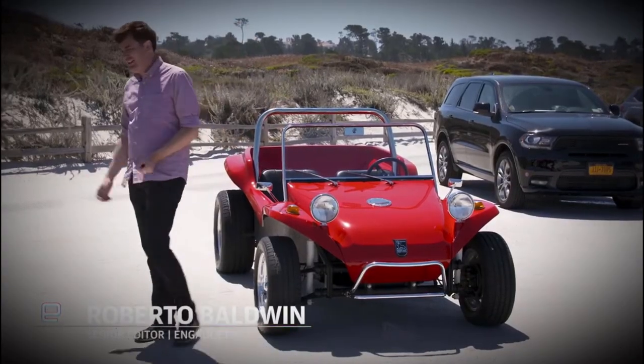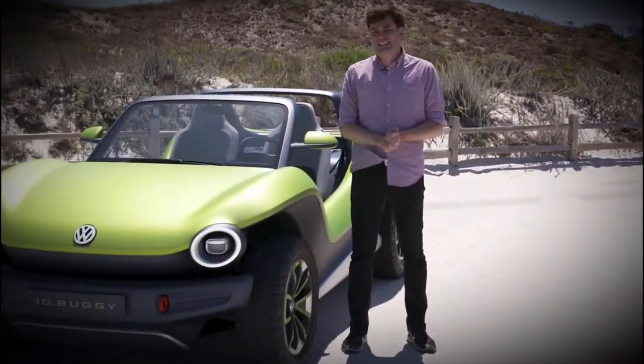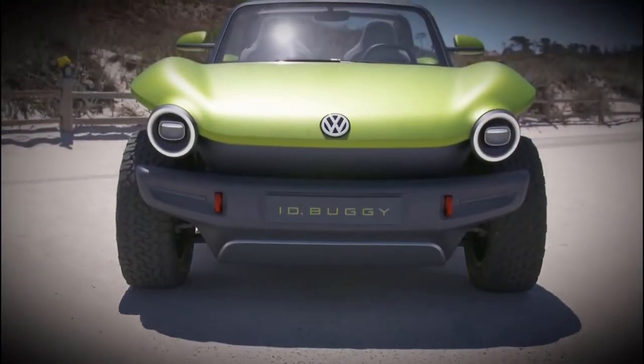But in the future, you might be able to drive this: the Volkswagen ID Buggy. It's like that car, but electric.